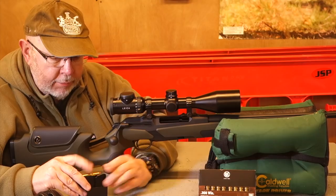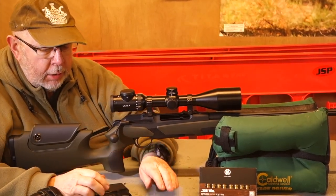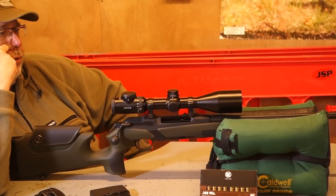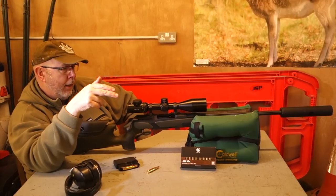There are three calibre groups in here. So you can have .222, .22, .243 — your common stuff — and then the magnums, which includes .300 Win Mag and .338 Win Mag.